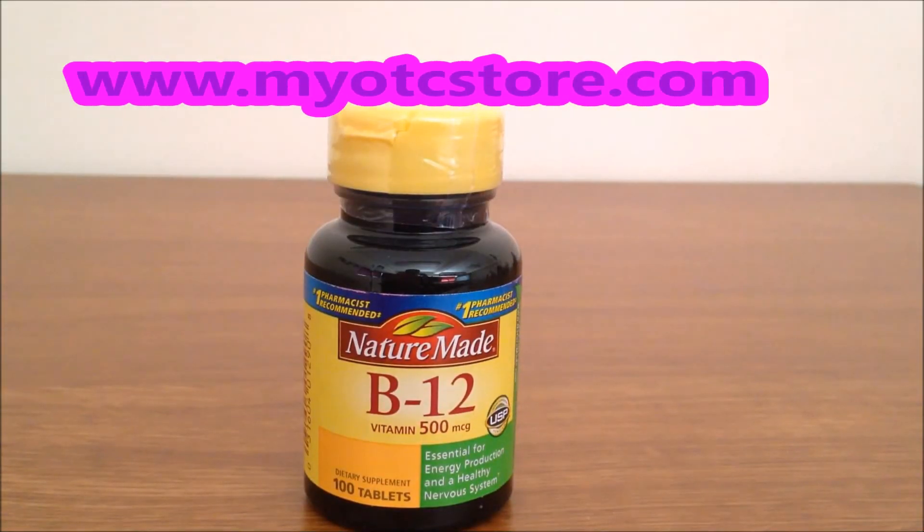Hey guys, welcome to MyOTCstore.com, online store for vitamin products. Today we will be featuring Vitamin B12 500 MCG Supplement Tablets by Nature Made.